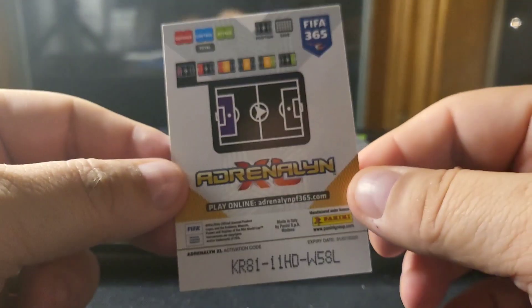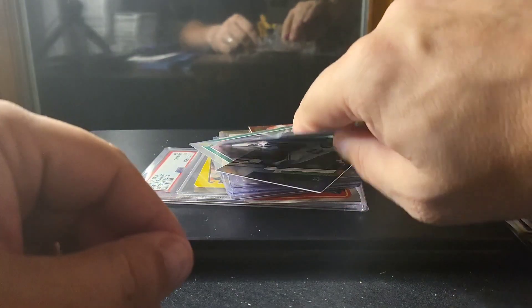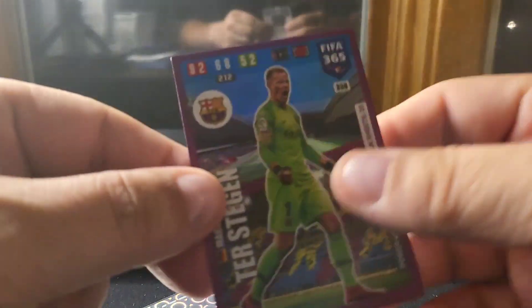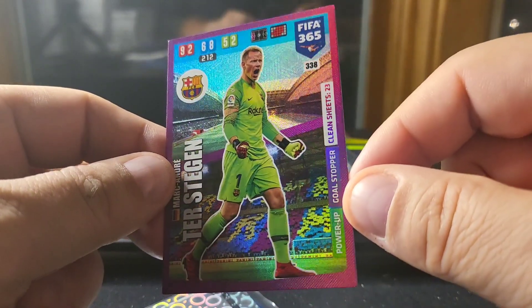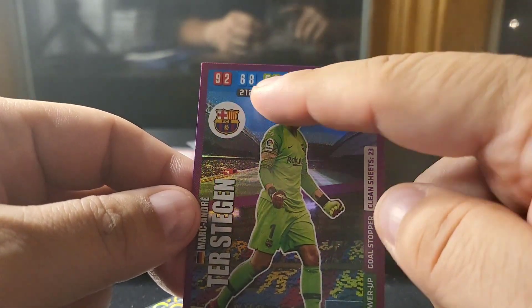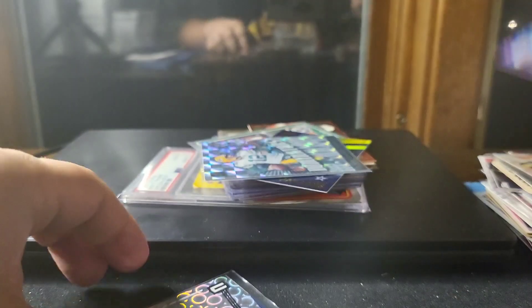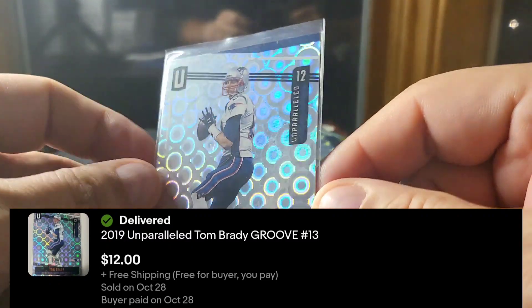I'm a big fan of the game cards — I think they're highly underrated, super cheap to buy, with cool parallels and nice color. One thing I really like is it kind of reminds me of Contenders because it has stats and rankings for the player on the front. Power Up Goal Stopper — he had 23 clean sheets. They don't make Adrenaline anymore but the Attacks stuff is pretty awesome — it's unparalleled.